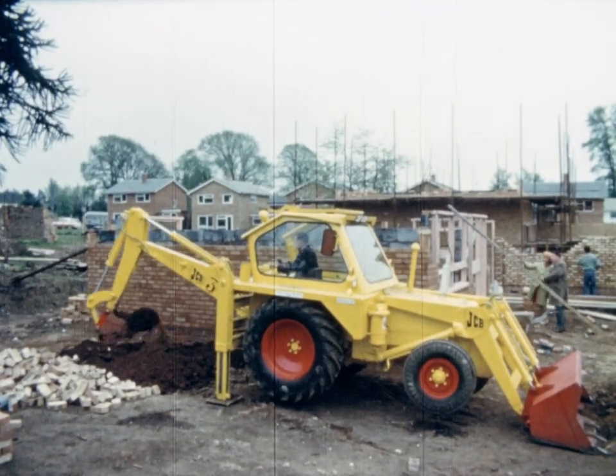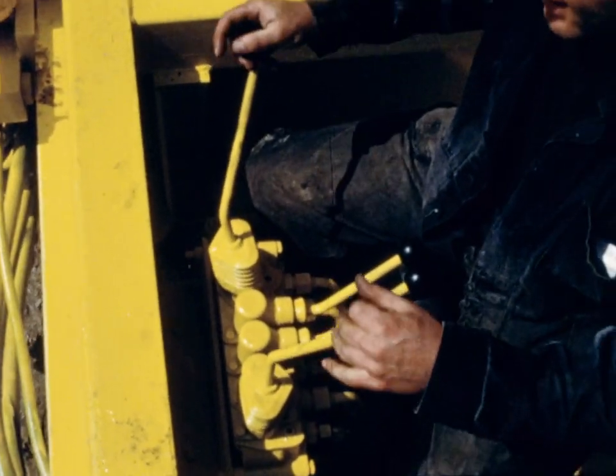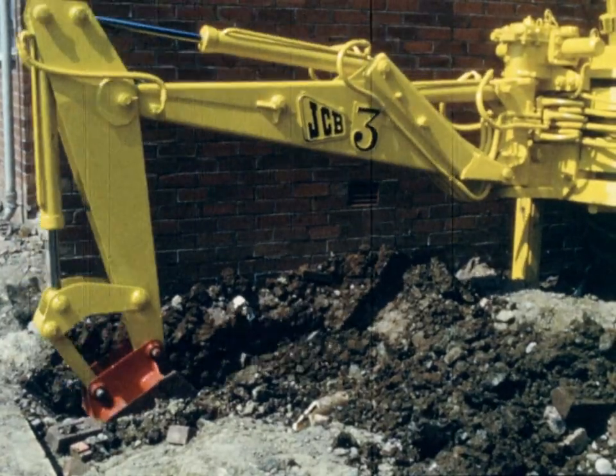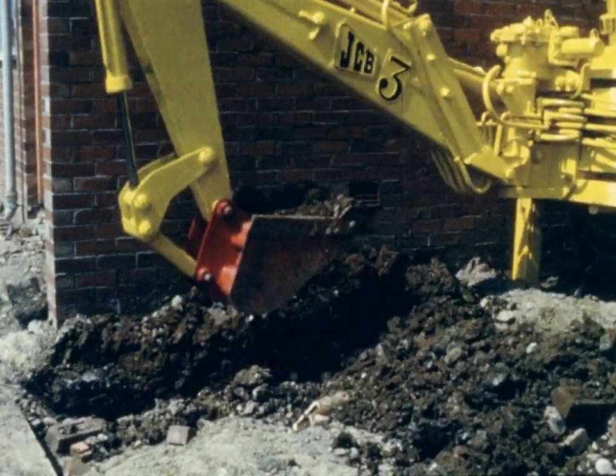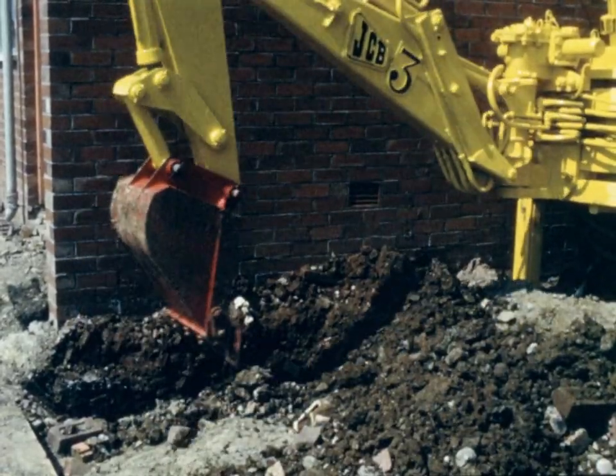Digging close to a brick wall is just one instance where this exclusive JCB feature proves absolutely invaluable. With the kingpost in this position, the operator has a completely unobstructed view throughout the whole operation.